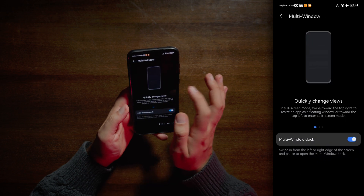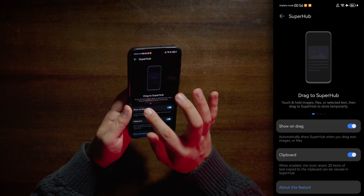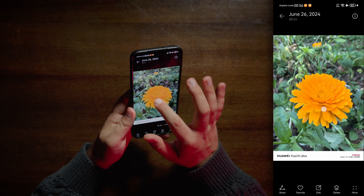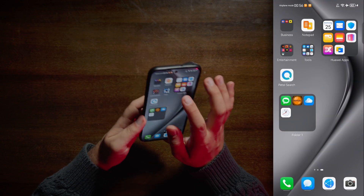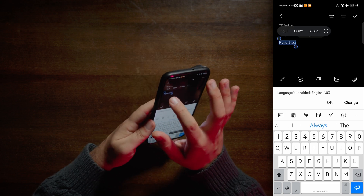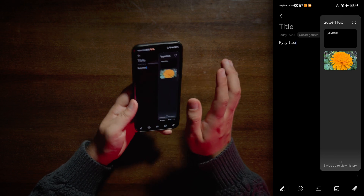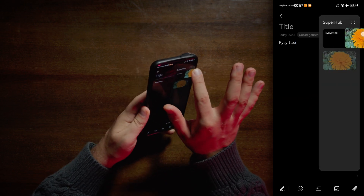Multi window — it has this Superhub mode. Touch and hold images, files, or selected text, then drag to Superhub to store temporarily. For example, you can take a photo and drag it to Superhub, then send it via messengers, mail, and so on. Very cool feature.